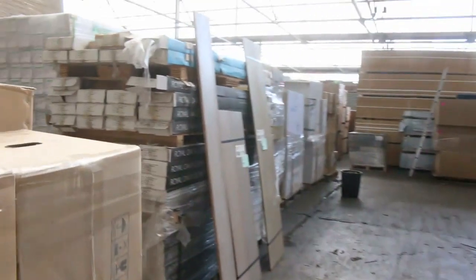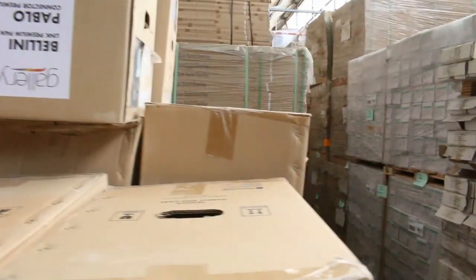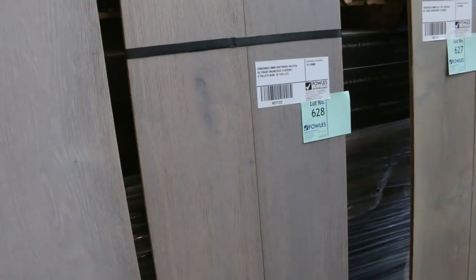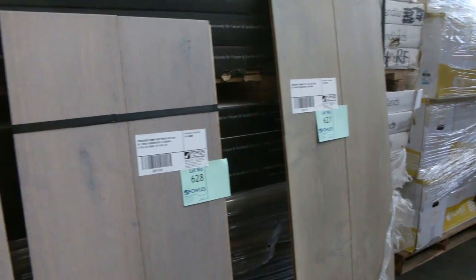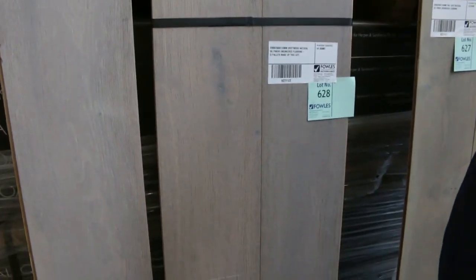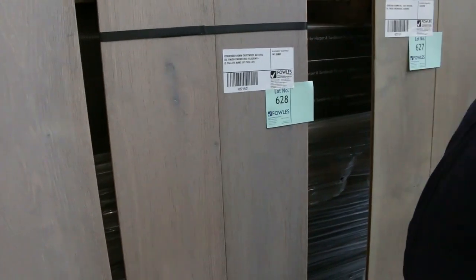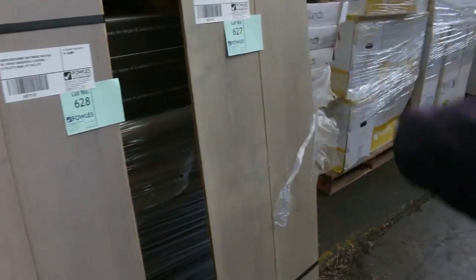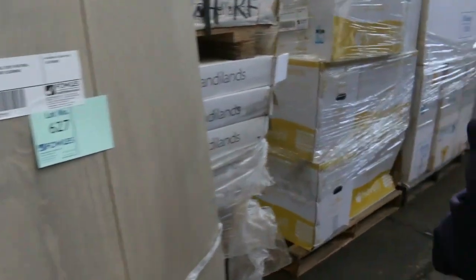A number of pallets of plumbing gear to clear, some nice looking stock. Have a look at this — lot 628, the Driftwood Natural Oil Finish Engineered Flooring. This stuff's worth well over $100 a square meter and I reckon you'll get it for less than $20 a square meter tomorrow. It's just one lot with 141 square meters in it — really good quality engineered flooring.